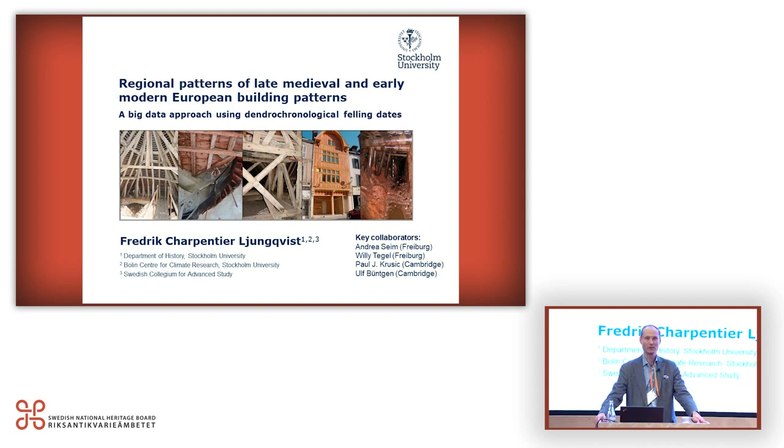The purpose is to see societal well-being or even indirectly demographic trends across space and time, and to see what type of association you may detect with other types of information — both documentary and archaeological. I will acknowledge my key collaborators: especially Andrea Seim from the University of Freiburg, with whom I've worked very closely; Billy Tegel from the same university; Paul J. Krusic; and Ulf Büntgen from the University of Cambridge.